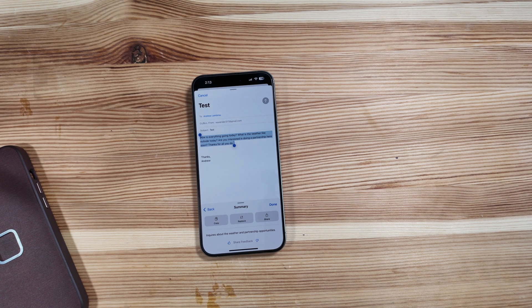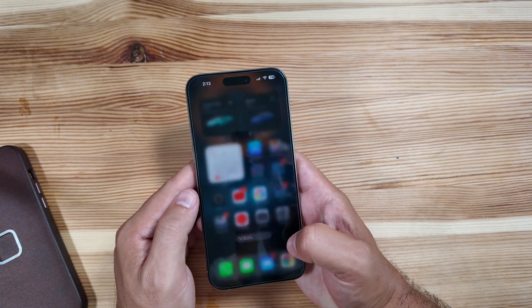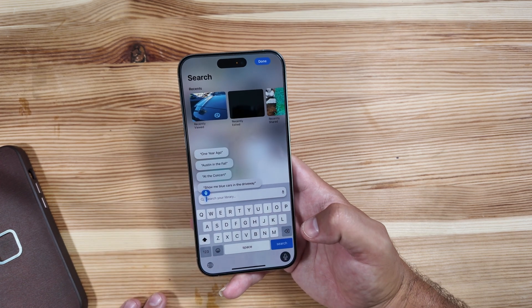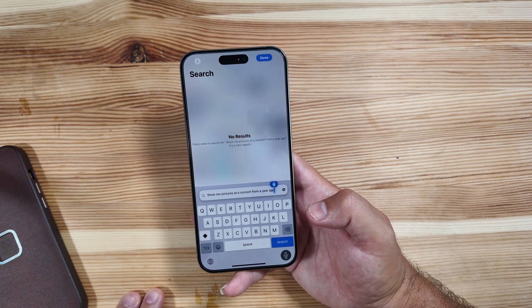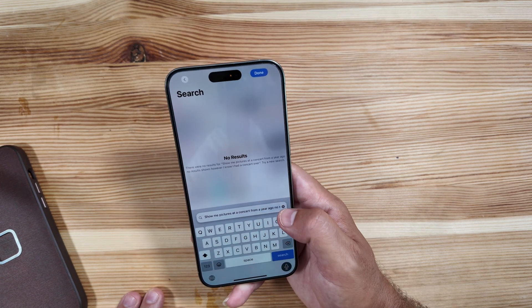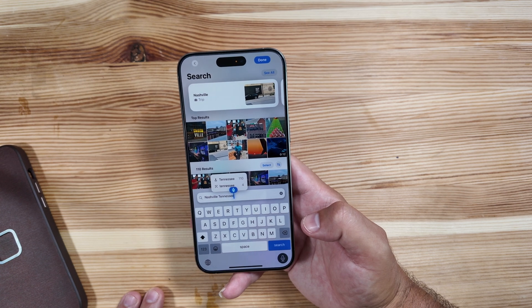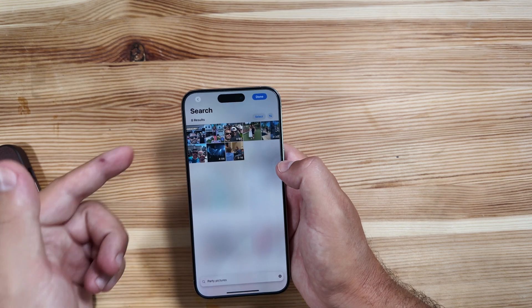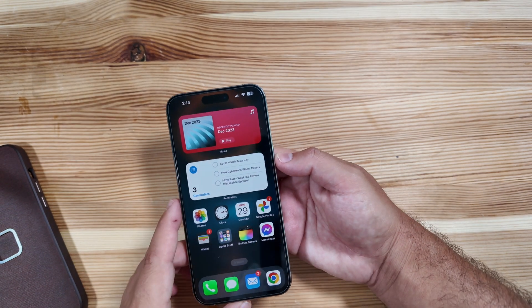You also have automatic transcripts in Apple Notes and natural language search in Photos. I did touch on this before — I think it's still a work in progress and not quite where it needs to be just yet. If you go to Photos and search 'show me pictures at a concert from a year ago,' no results are shown, even though I had a concert in Nashville, Tennessee during that timeframe. Searching 'Nashville, Tennessee party pictures' does pull up some results, though not necessarily from the exact time frame. So still a little bit of work to do for this beta.